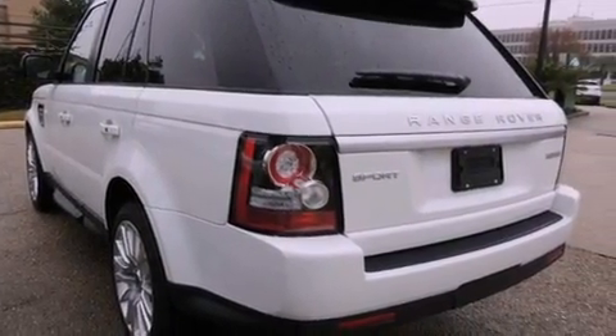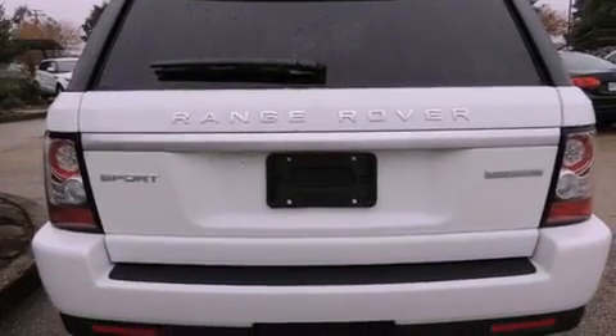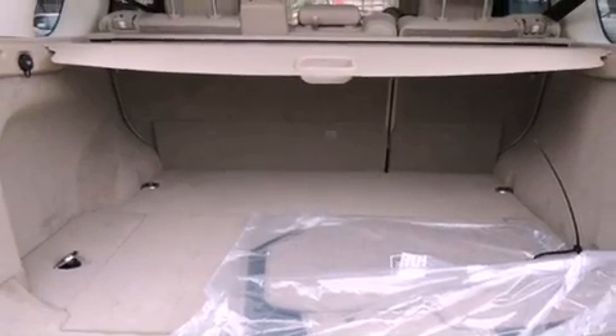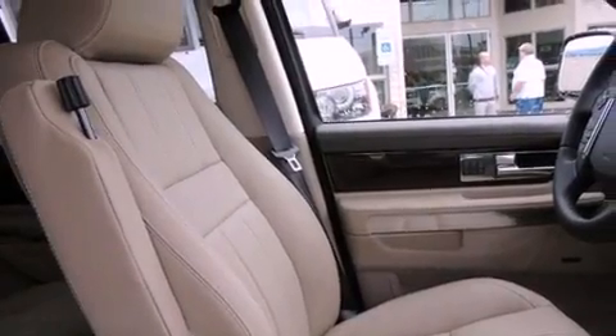Features include a DVD player, traction control and stability control systems, high-intensity headlights, tinted glass, brake assistance technology, a passenger side airbag, a folding second row, and a sunroof enables you to fill the cabin with fresh air at the push of a button.